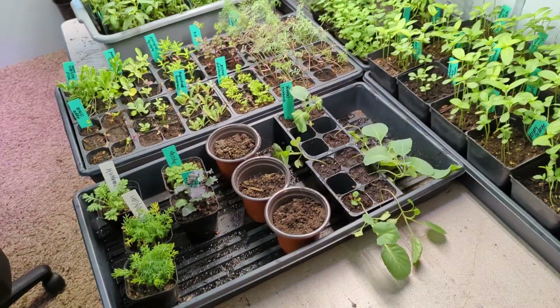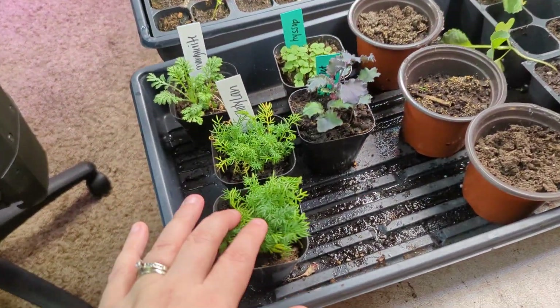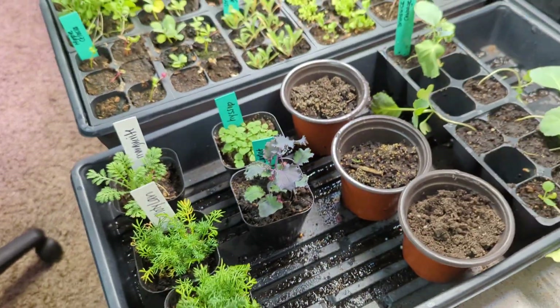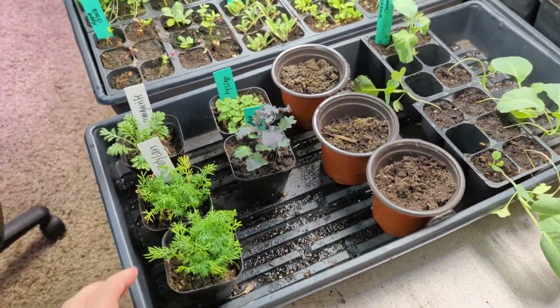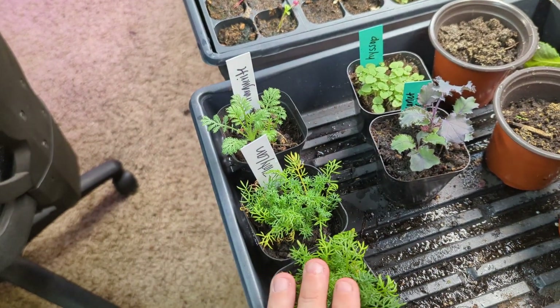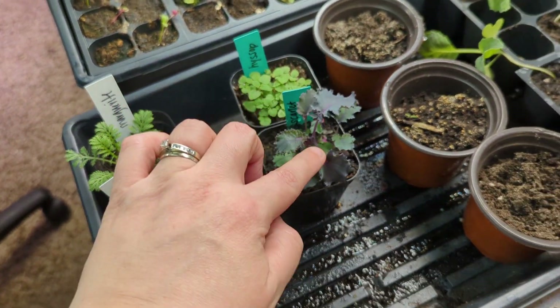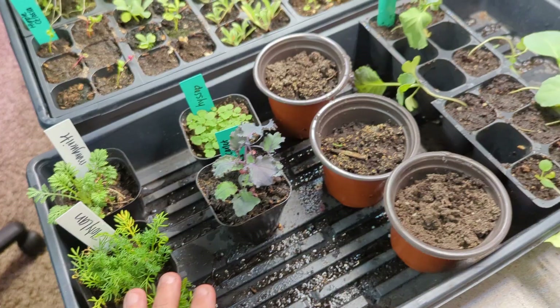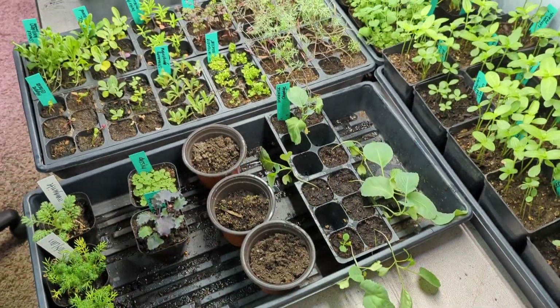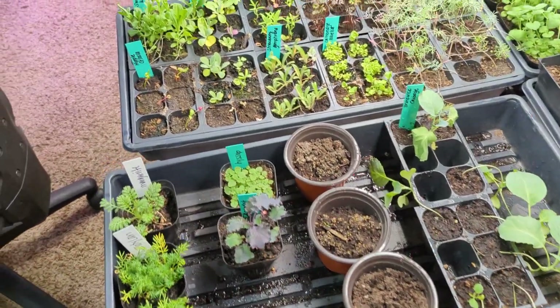I'll start with this front row right here. These are some Zlatilan chamomile. This rack right here are things I'm potting up for sale — extra chamomile, extra hyssop, an extra scarlet kale cup, and some brussel cabbage that's left. So this is kind of my working corner.